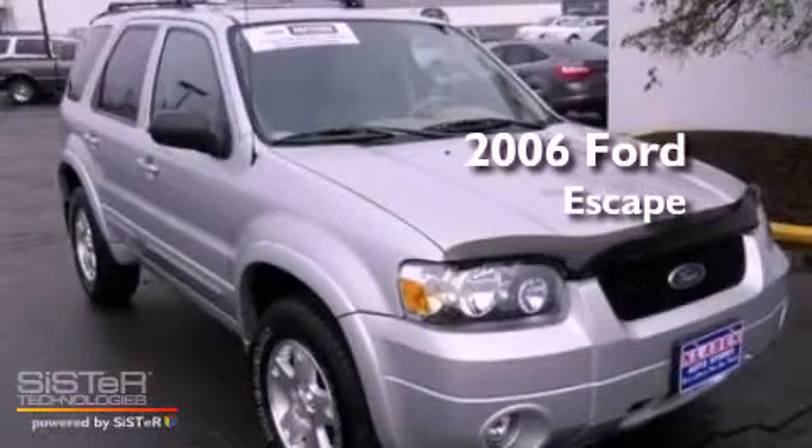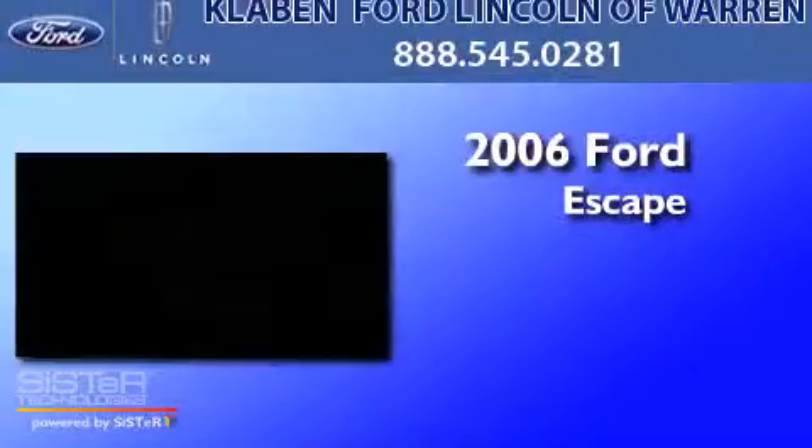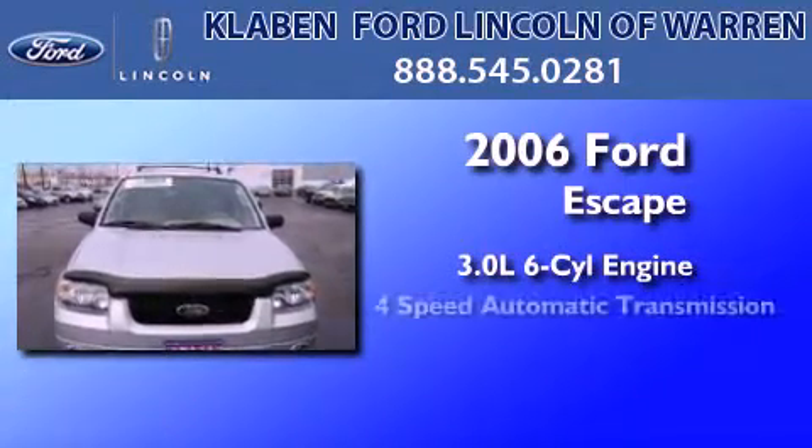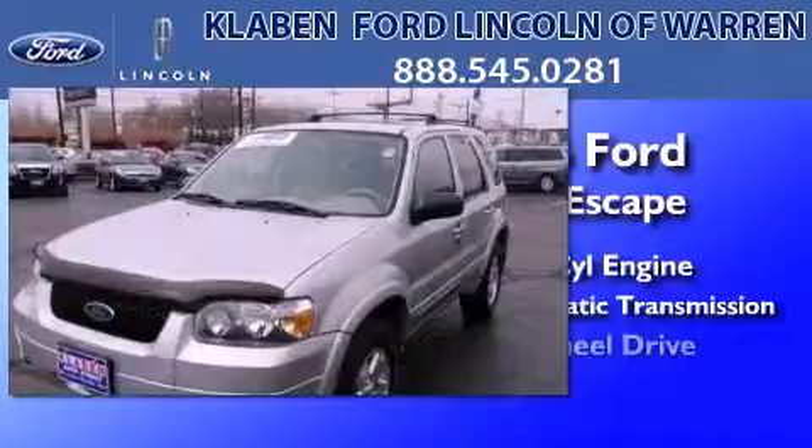This is a certified pre-owned 2006 Ford Escape. It features a 3.0-liter six-cylinder engine, a four-speed automatic transmission, and four-wheel drive.